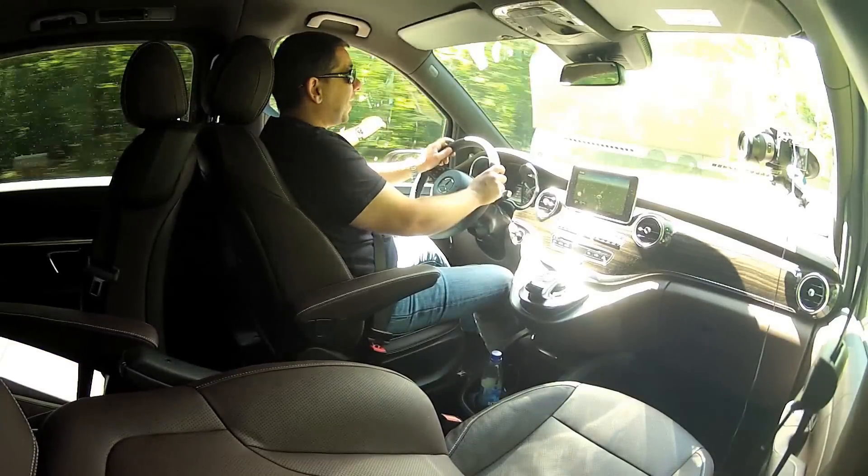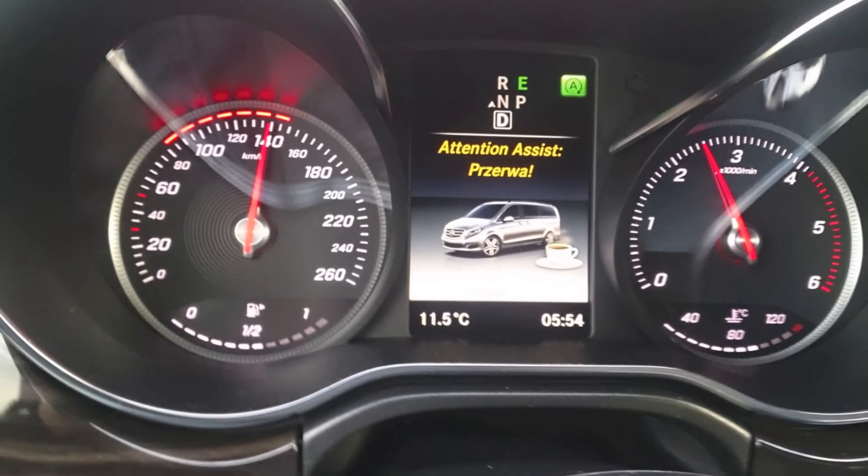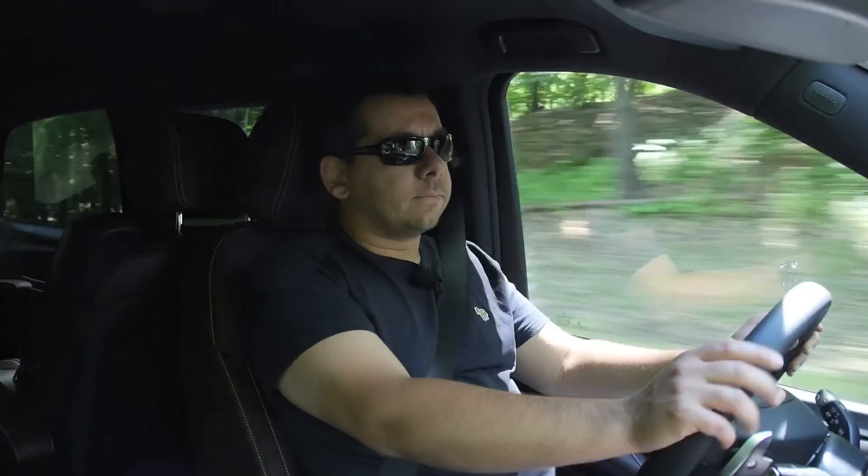Even after 10 to 15 hours on the road I felt relatively safe, especially since whenever the car sensed I was tired it would give me a warning telling me it's time for a coffee break. That's very convenient for the driver, and something your passengers will also appreciate, knowing they're safe — as long as you follow the car's instructions.